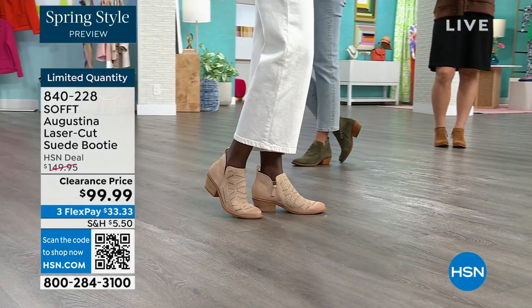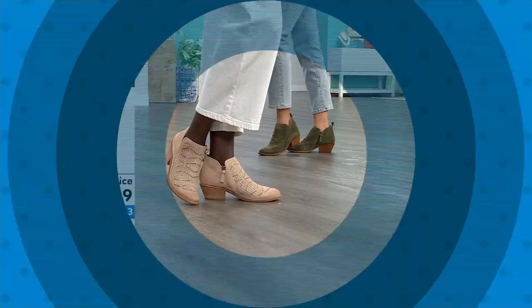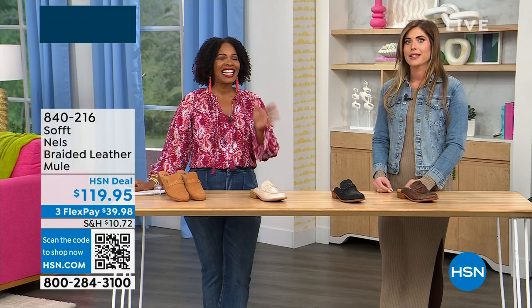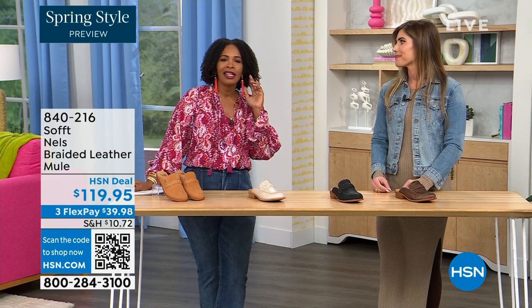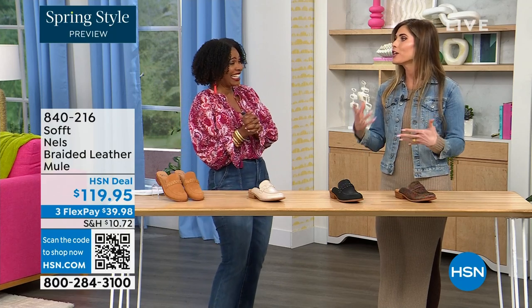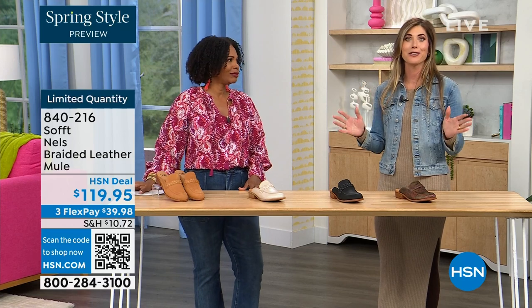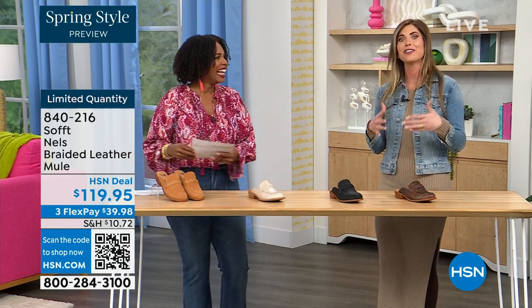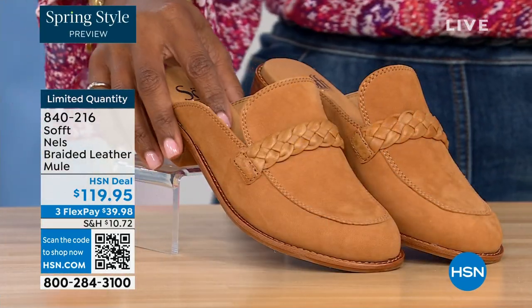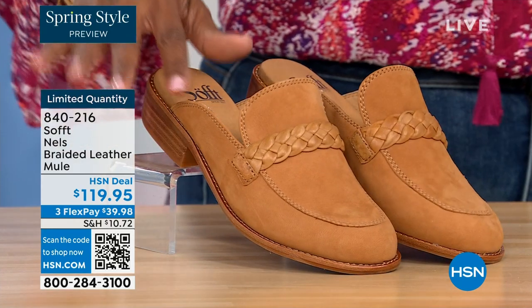There are some things that deserve spending a little more on — shoes are one of them. You really do have to take care of your feet. My mother told me this when I was 20 and I only listened with one ear. Now I understand. You're on your feet all day and it can really ruin your day or your night. It's hard to get the best of both worlds — comfort and fashion — but you've got it with Soft and all our variety.